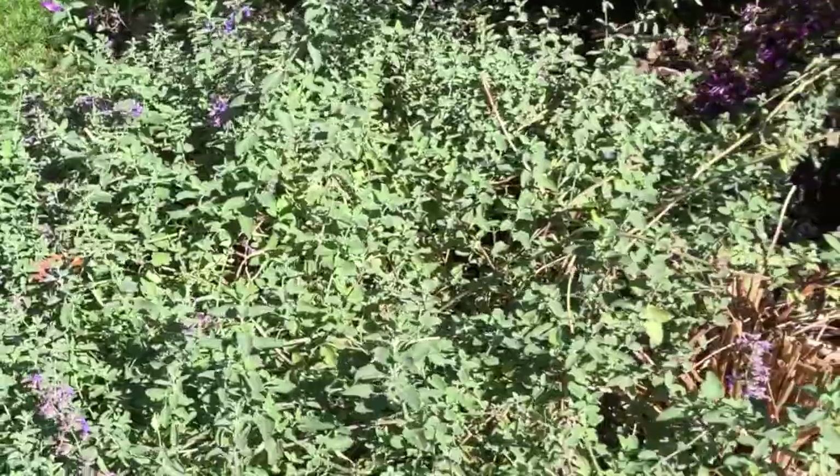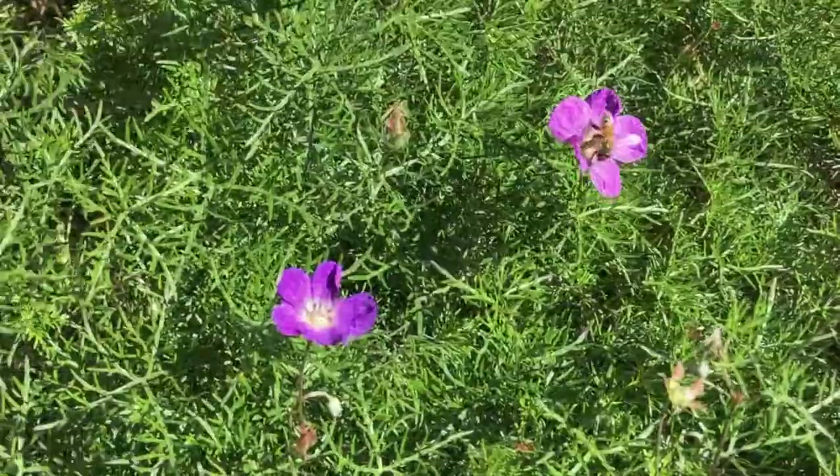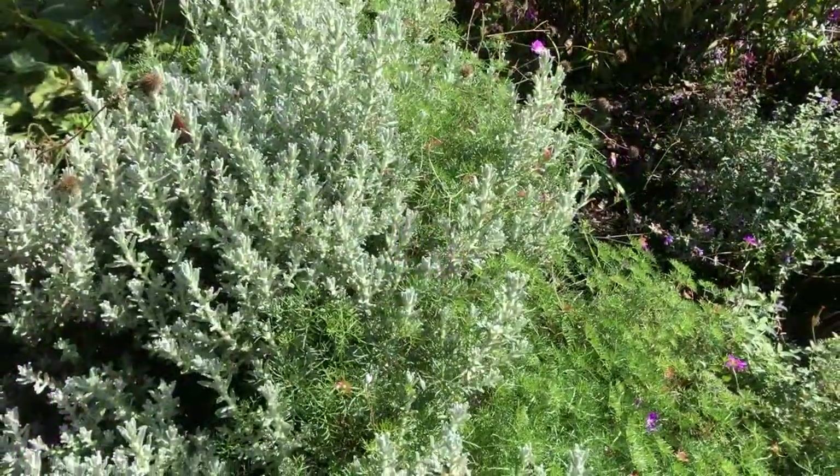Lower down there's ground cover including Catmint — Nepeta — next to it a Geranium and Canum, and Helichrysum species.